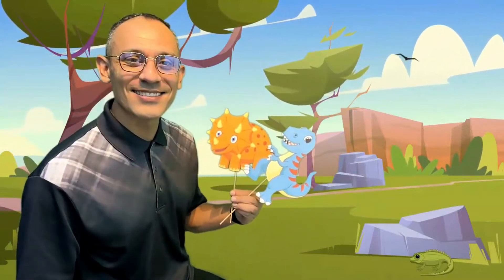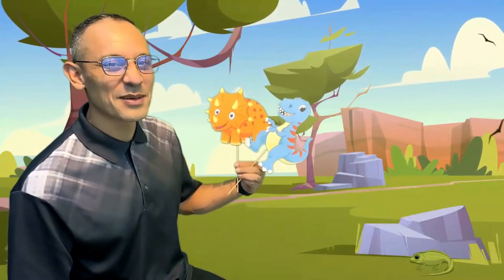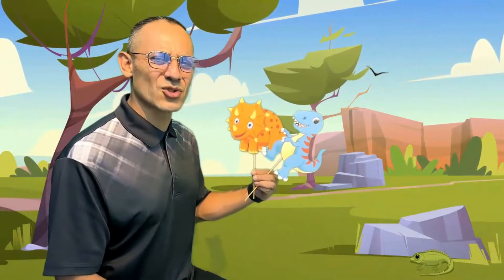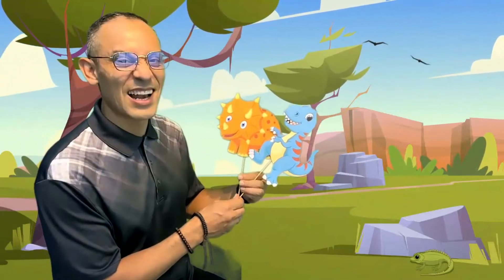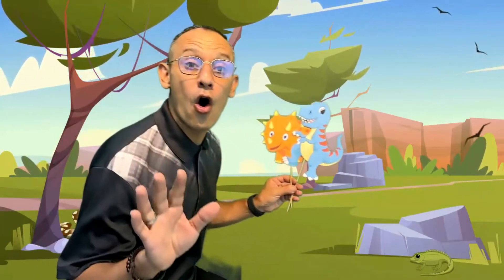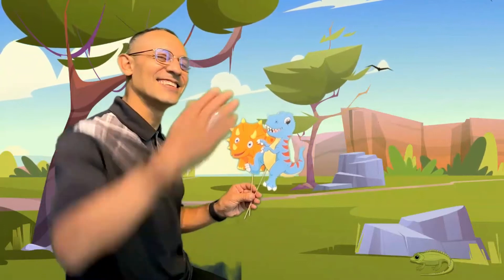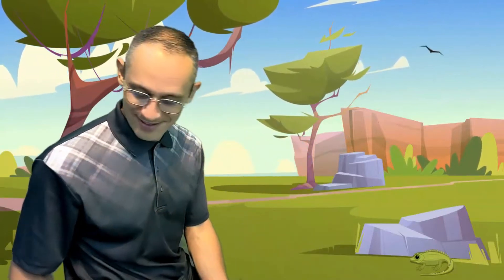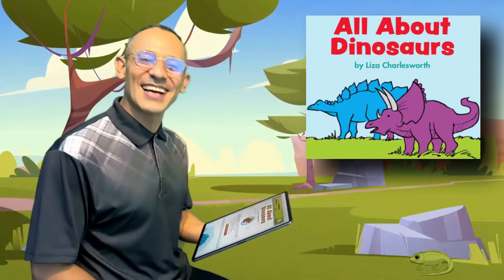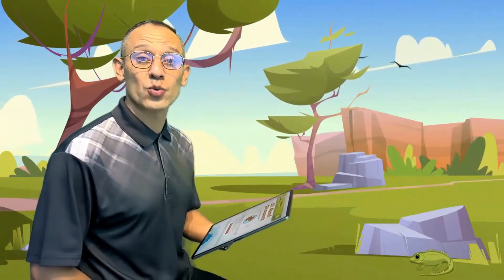Look what I've got. What are these? They're dinosaurs. What do you know about dinosaurs? Today we're gonna learn all about dinosaurs. Are you ready? Come on, let's go. Today's story is All About Dinosaurs by Lisa Charlesworth.